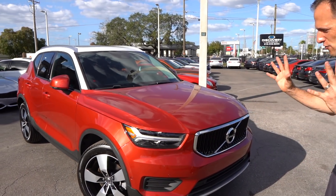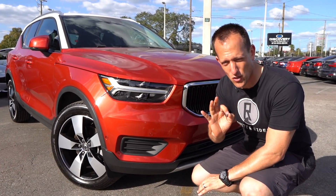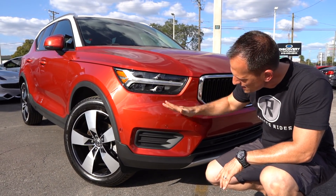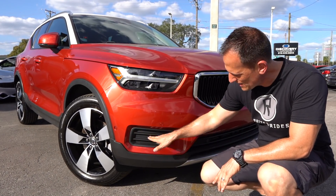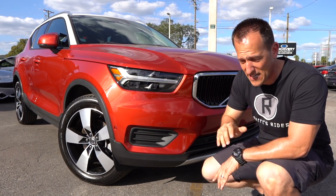Right off the bat, the styling is unique to the brand. I love the color on this particular one — I think it fits it to a T. Headlight design is very unique; you have full LED headlights with daytime running lamps. Drop down and there is a bit of a zonk — this should be a fog lamp instead of a fake vent, so I'm going to zonk that. But other than that, the headlight design is spot on.